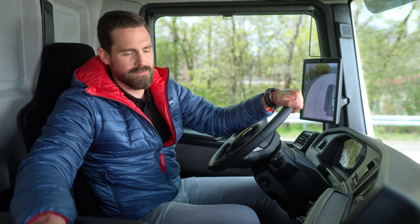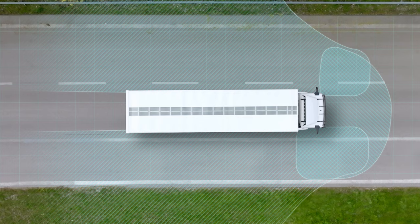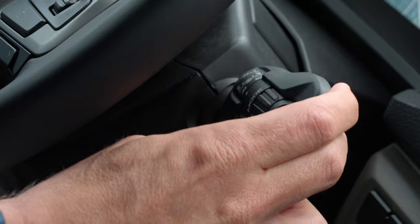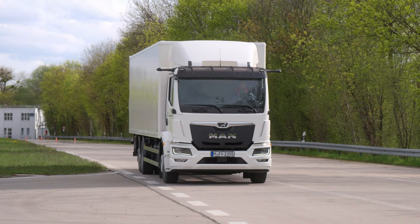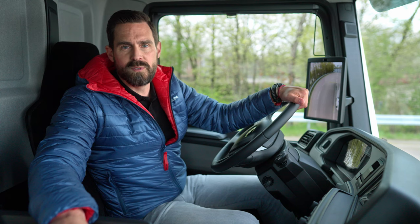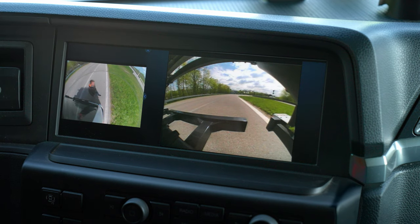In distribution transport in particular, there is frequent maneuvering and reversing. The new reversing motion system helps with this. A camera monitors the rear in accordance with future legal requirements. When reverse gear is engaged, the rear view automatically appears — this also happens when the vehicle rolls back even slightly. The reversing motion system completes the all-round view of the vehicle, and the camera and display are optimally integrated into MAN OptiView.